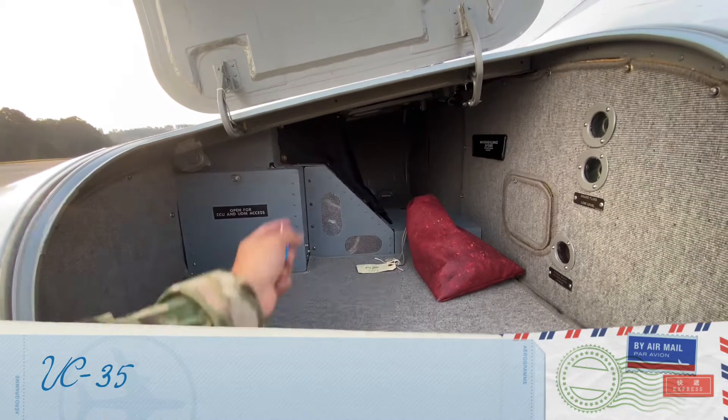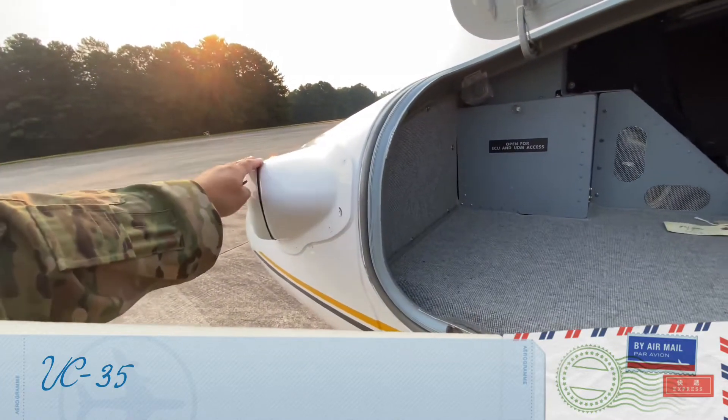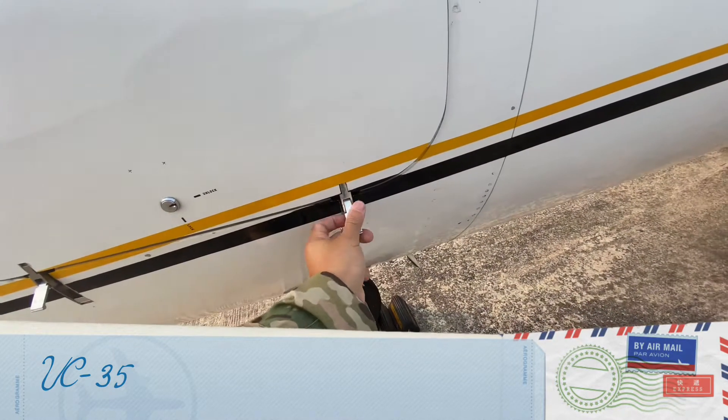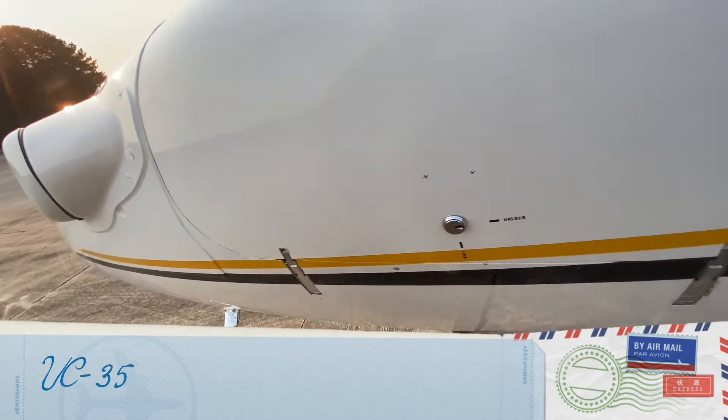These are the avionics machines that deal with the avionics on the aircraft. This equipment in front of the aircraft is part of the missile protection system — the overall missile protection system that we have.